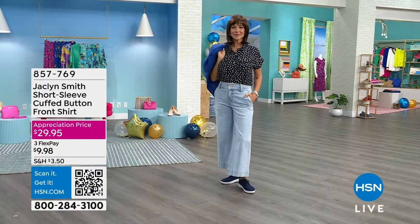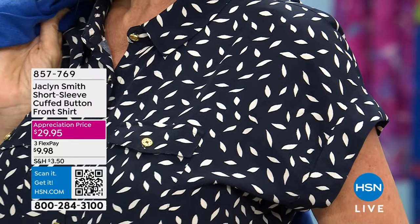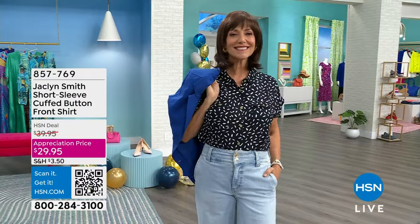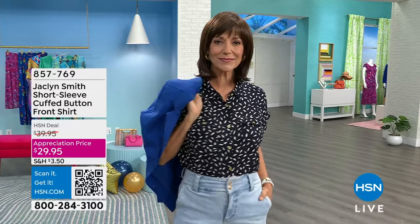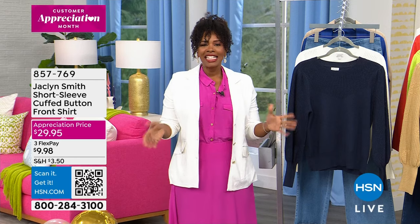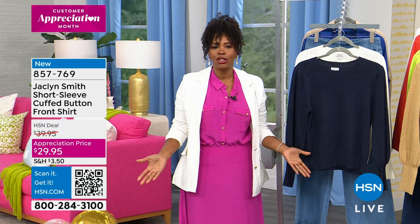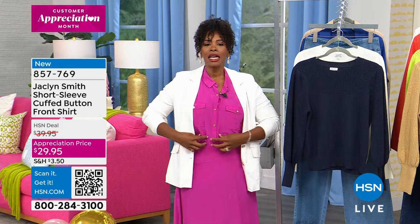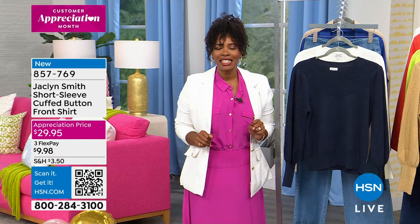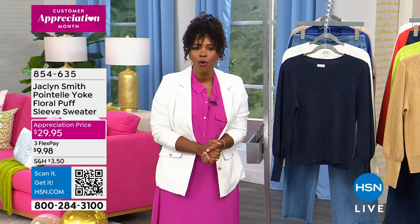That's coming up, and it's going to work across the board with everything you're picking up and everything you already have in your wardrobe. We also have the short sleeve cuffed button front shirt. Just like Donna and I are wearing the same blazer, we're also wearing the same top — comes in two colors. She's wearing it in the night sky speckle and I'm wearing it in the solid fuchsia. Same top, completely different look. It's less than $30 and it is the customer appreciation month price.